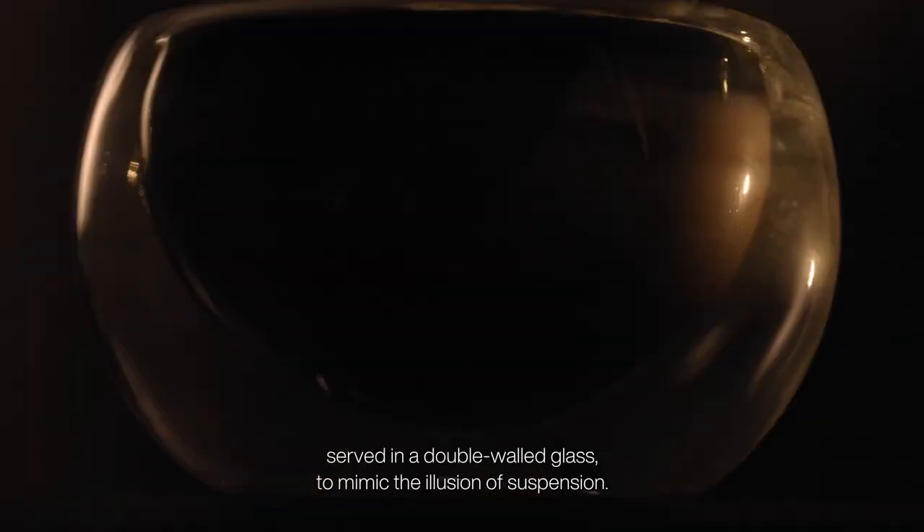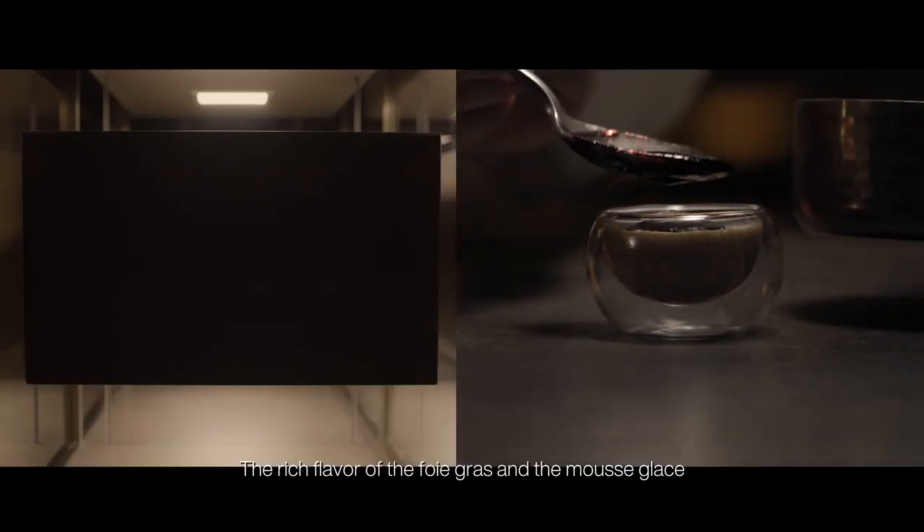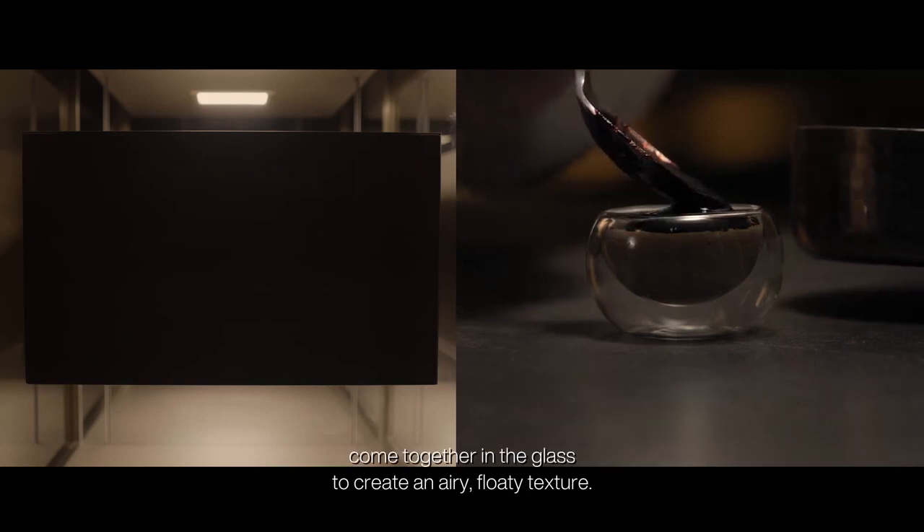I developed a foie gras dish served in a double-walled glass to mimic the illusion of suspension. The rich flavor of the foie gras and the mousse glaze come together in the glass to create an airy, floated texture.